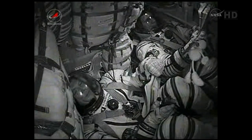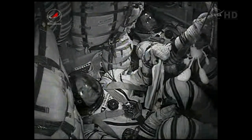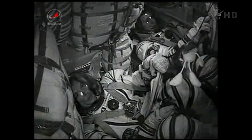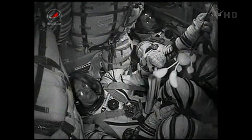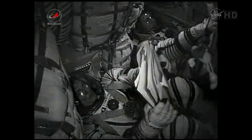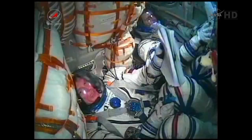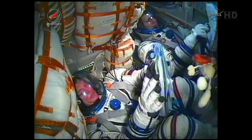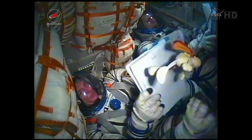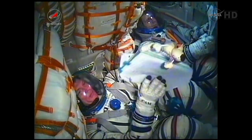We are waiting for your report on the separation parameters. Follow the book. Still seeing a view inside the Soyuz capsule with that toy dog — now floating rather than hanging — used to indicate the entrance into zero gravity.